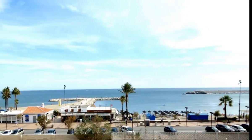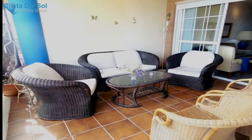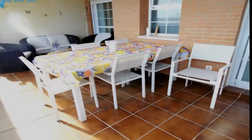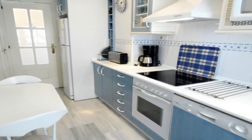Large apartment for sale with beautiful sea views in one of the most emblematic buildings in Fornayrola, with parking and swimming pool. Bright and sunny, this large apartment is a unique opportunity to acquire a home in an excellent location, overlooking the sea, with garage and very comfortable.